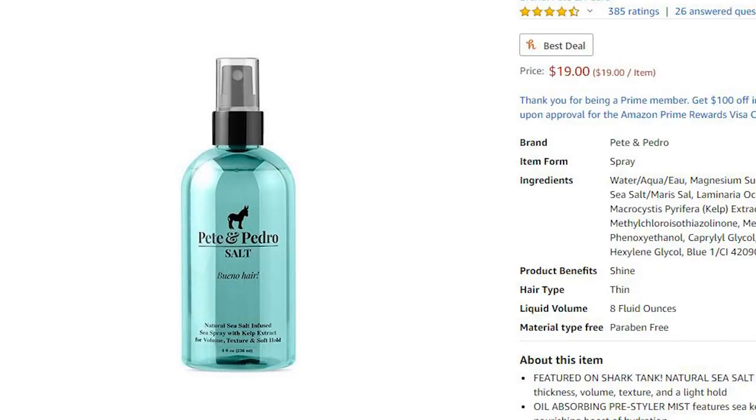Number five is Pete and Pedro sea salt spray. I recently just bought this and actually made a video about it — make sure to check that out. This is currently my favorite hair product. It's really good for textured hair and is my go-to for a nice messy, wavy, textured hairstyle, which is pretty much what I'm rocking right now. Sea salt spray does a really good job of texturizing your hair, so I definitely recommend checking it out, especially if you're trying to get into the textured hairstyle look.